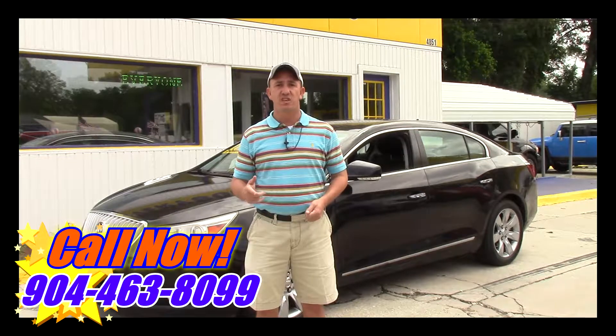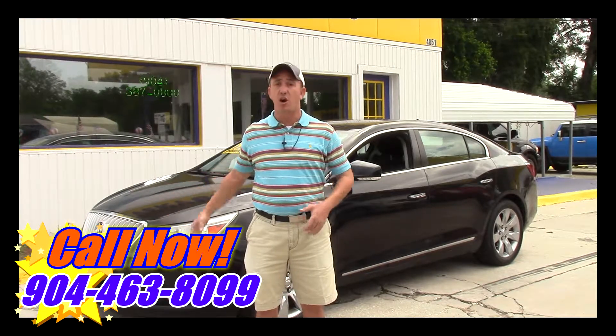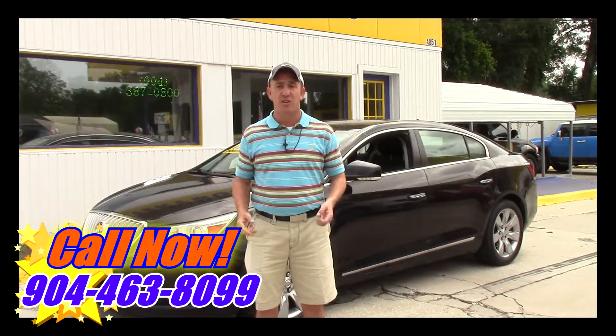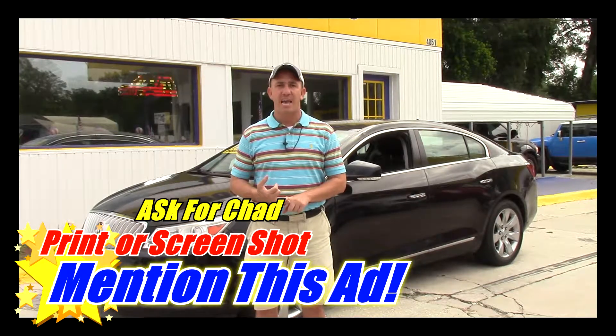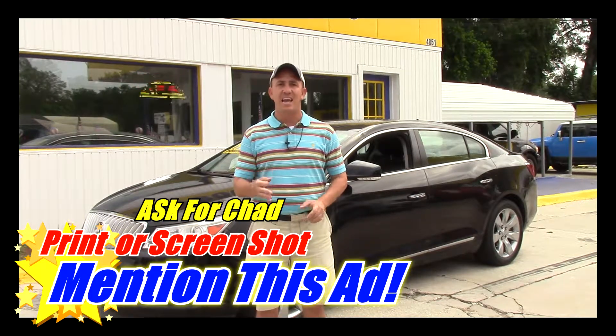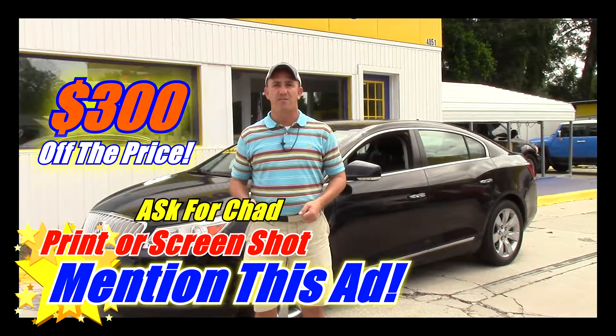904-463-8099. I'll be able to take a look at your information and see what I can do to get you qualified for this beautiful Buick. If you want to come and see this car and all my other inventory in person, before you come make sure you take a screenshot of this ad, print off this ad, or mention this ad when you come in and ask for Chad the Craigslist guy — that'll get you $300 off the purchase price of the vehicle.